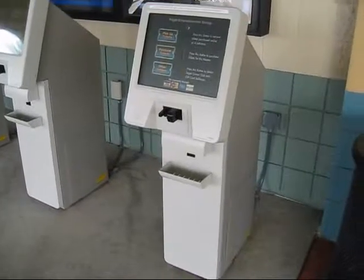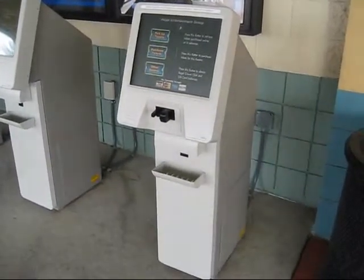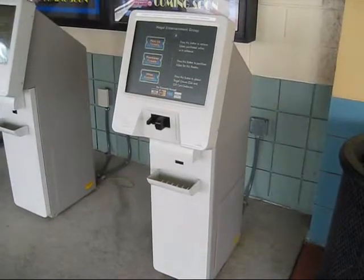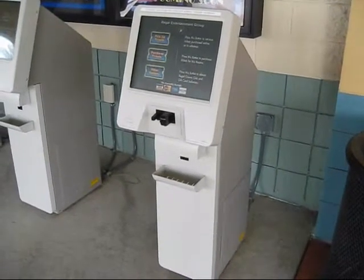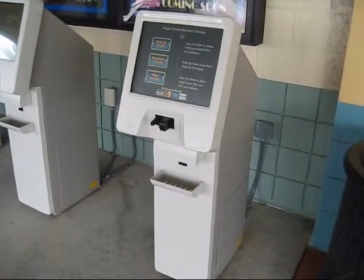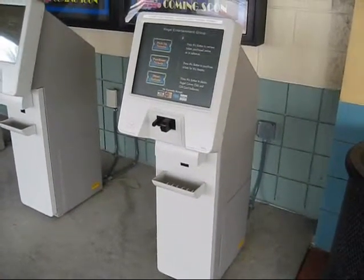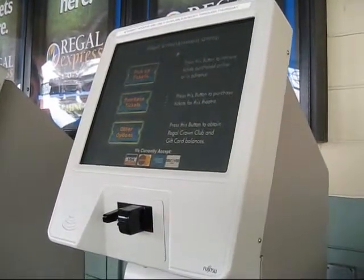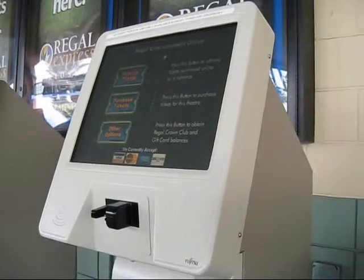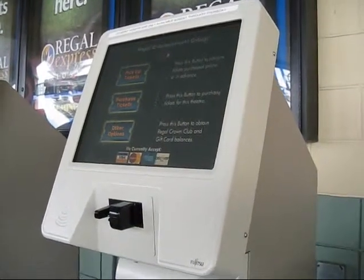Here we have a close-up view of the USURF 150 kiosk. You will be observing in more detail the actual function of purchasing tickets through the USURF 150 device, including an actual close-up view of the front portion of the kiosk.